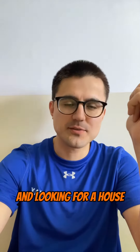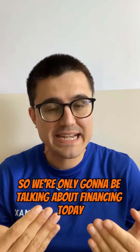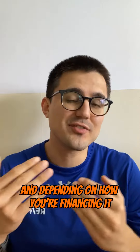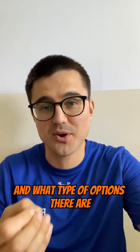So you're thinking about jumping in and looking for a house and you're wondering how attractive your offers are going to be to potential sellers. We're only going to be talking about financing today, meaning how are you buying the property? Depending on how you're financing it, you could be on the top of the seller's list or the bottom. Let's talk through what they see and what type of options there are.